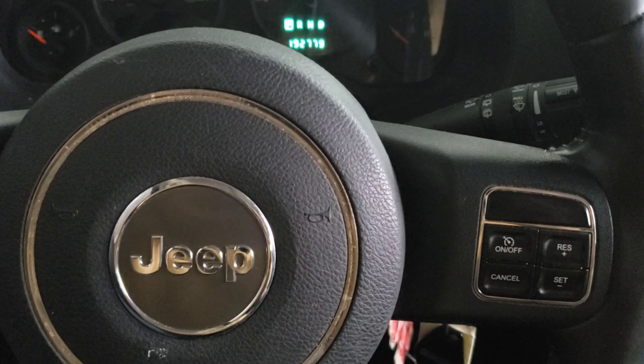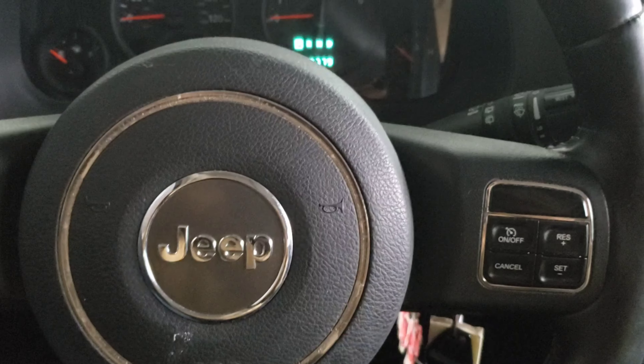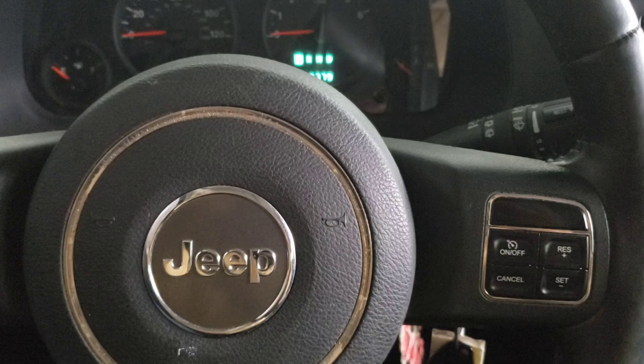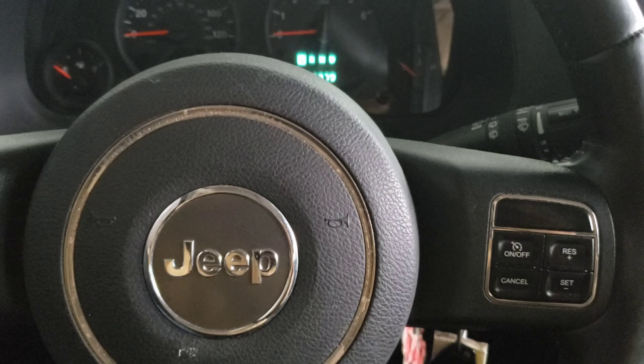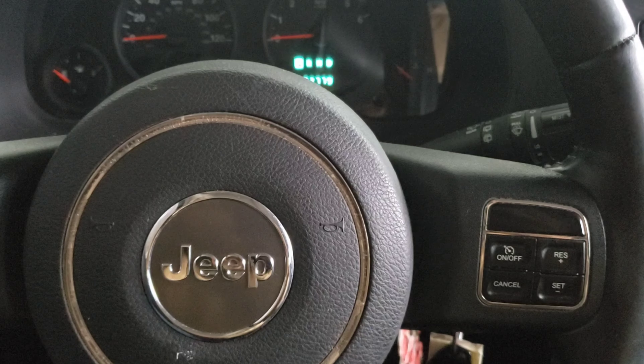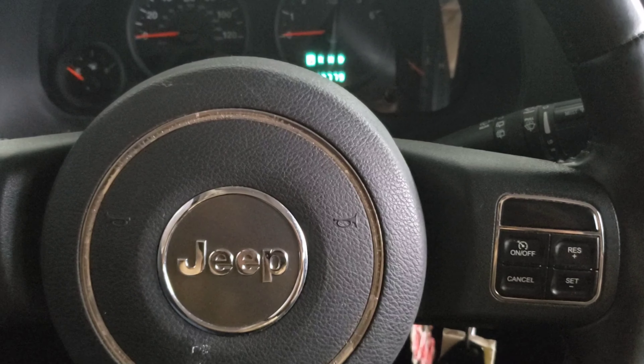Hey guys, how's it going? I am in the 2011 Jeep Patriot with 192,000 miles. I wasn't going to make a video today but I encountered the most expensive issue ever — the transmission. To be quite honest, I think the transmission may be out. Let me show you — go ahead and start it up.